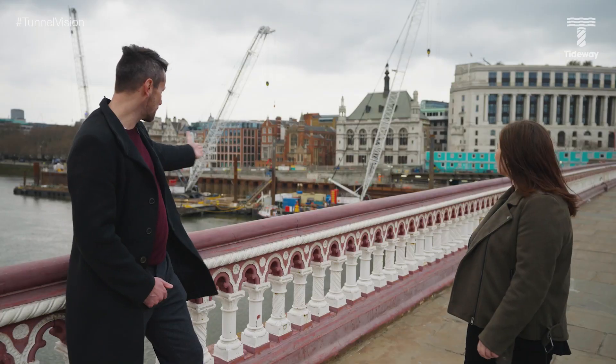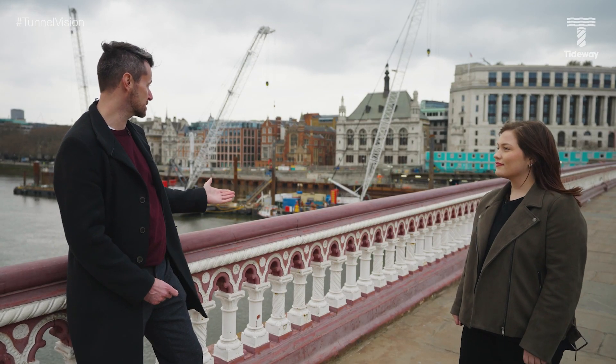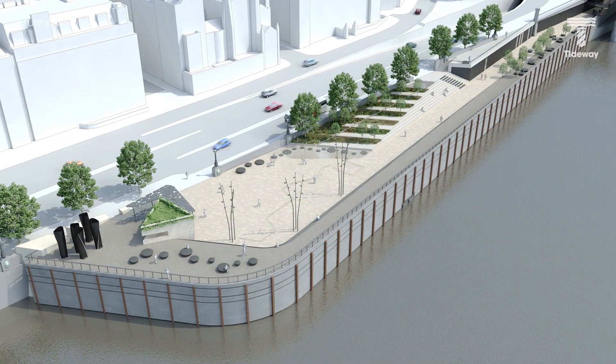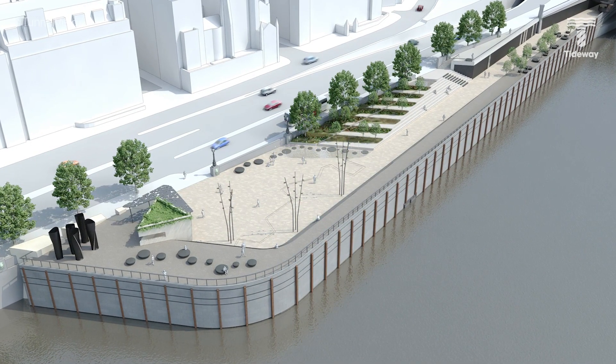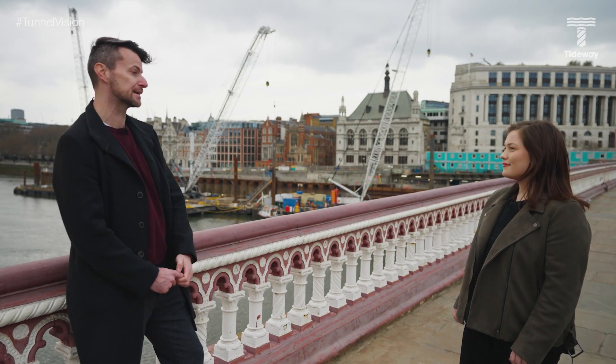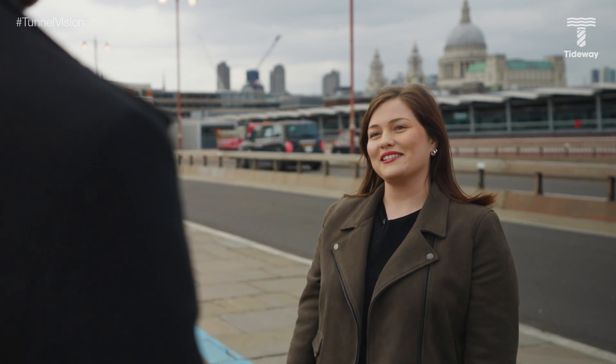This is Blackfriars — all of that is a brand new piece of land built out into the river. When we're finished, it'll be landscaped and open to the public. People will be able to sit around there, taking selfies, watching the river go by. This is one of seven new public spaces that will be left behind when Tideway has finished cleaning the river.